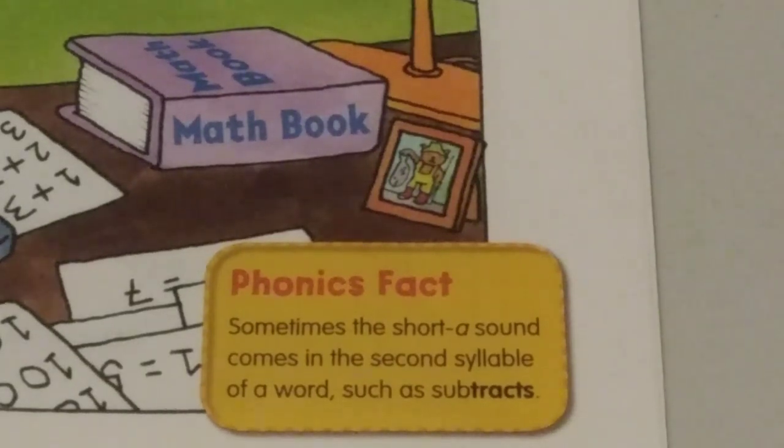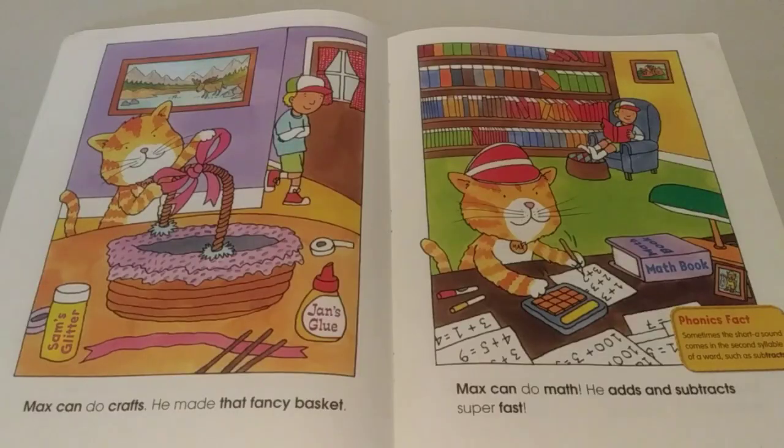Phonics Fact: Sometimes the short A sound comes in the second syllable of a word, such as subtracts. Max can do crafts. He made that fancy basket.